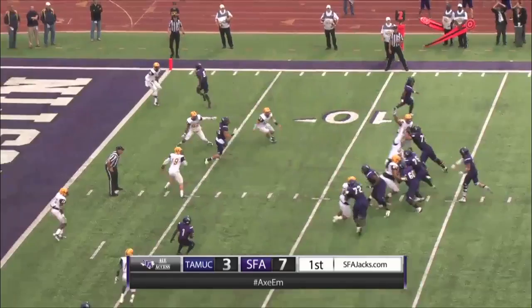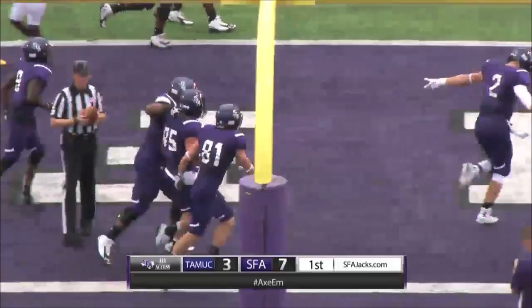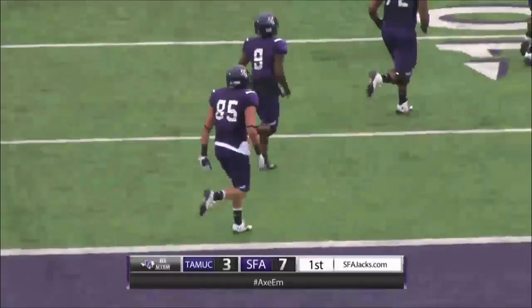As a wing to the right, Conk to pass, looks to Clements, inside the four — Clements into the end zone, touchdown, Lumberjacks! That was a great job. Jason Clements, the true freshman out of Waco, carries three Lions into the end zone for his first collegiate touchdown, and it's 13-3 Lumberjacks.